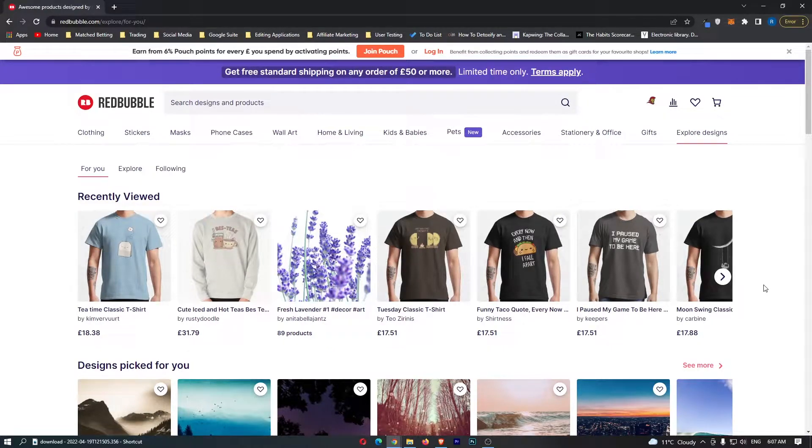Five Redbubble t-shirts that made over $100,000. I'm going to show you these t-shirts, I'm going to show you what is good about them, I'm going to show you how you can take inspiration and how you can get your Redbubble shirts to rank and hopefully start earning a similar amount of money from the Redbubble website.